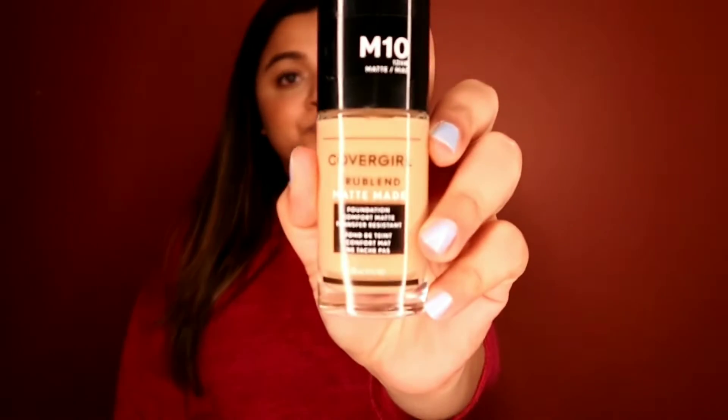The other one I got is from CoverGirl. It's a foundation — the True Blend Matte Made full coverage foundation, and I got it in color M10 because I'm a little bit tan. This one was on sale for $9. I usually buy foundation for $66 and this is $9, so you really can't go wrong. Now that I think about the pricing, it's actually really good.